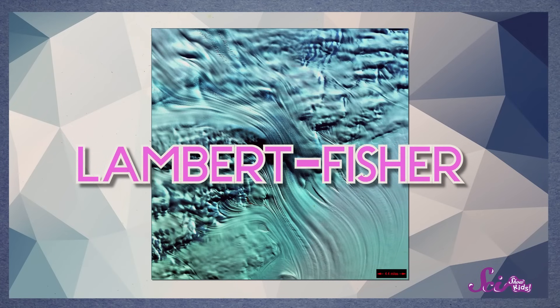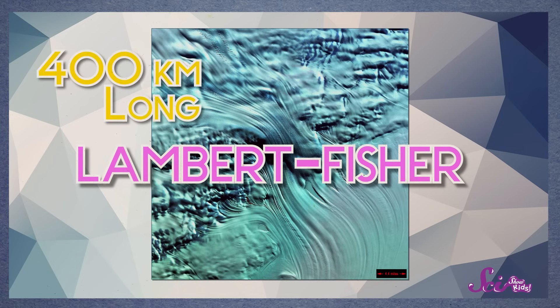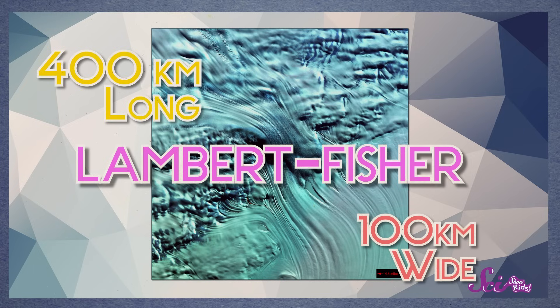Some glaciers have grown to be really huge! The world's biggest glacier is the Lambert Fischer Glacier in Antarctica. It's 400 kilometers long, a hundred kilometers wide, and some of the glacier ice in Antarctica is five kilometers thick!